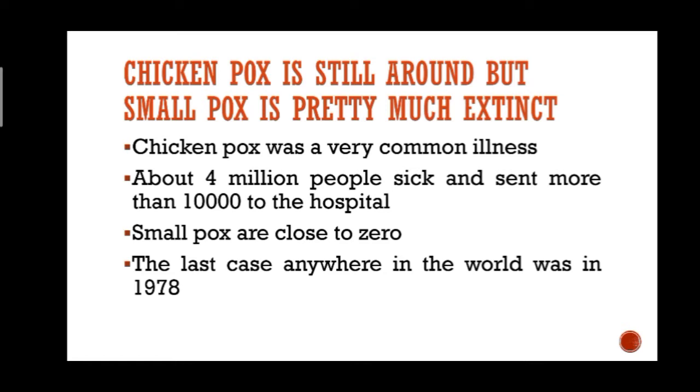Until recently, chickenpox was a very common illness, especially in kids. It made about 4 million people sick every year and sent more than 10,000 to the hospital. The chickenpox vaccine has made it much rarer, but people still catch it every year. On the other hand, your odds of getting smallpox are close to zero, thanks to the smallpox vaccine.